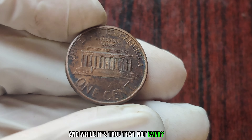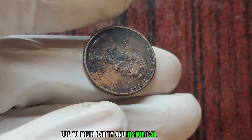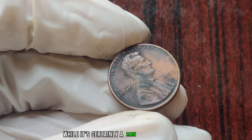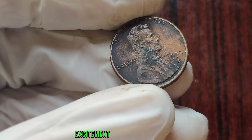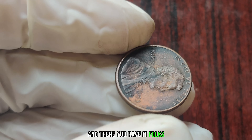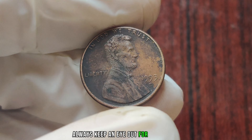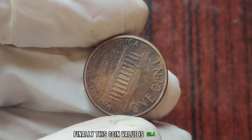And while it's true that not every 1993 D penny is worth a million dollars, there have been cases where these coins have fetched astronomical prices due to their rarity and historical significance. So, is it possible that a 1993 D one-cent penny could be worth a million dollars? While it's certainly a rare and valuable coin, the chances of it reaching such a staggering price tag are slim. Whether you're a seasoned collector or just starting out, always keep an eye out for those rare and valuable coins. Finally, this coin's value is 3.4 million dollars.